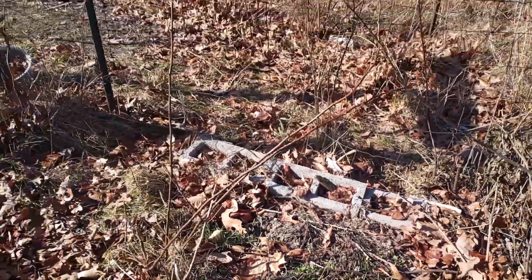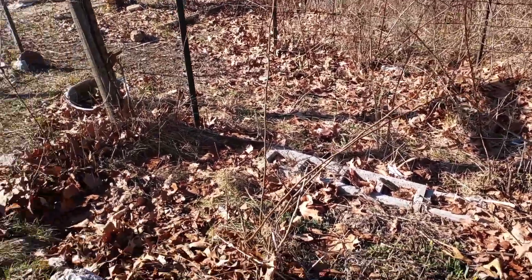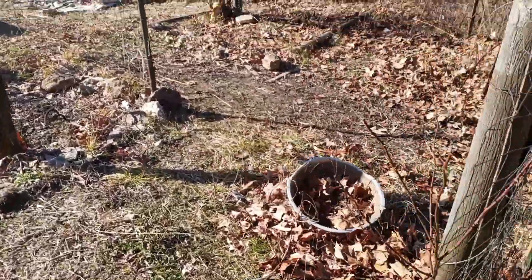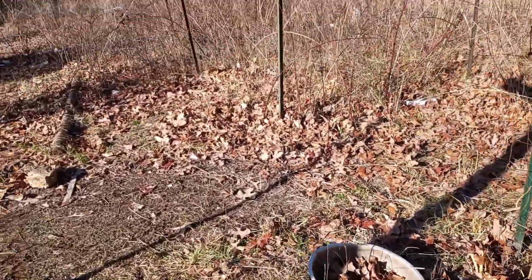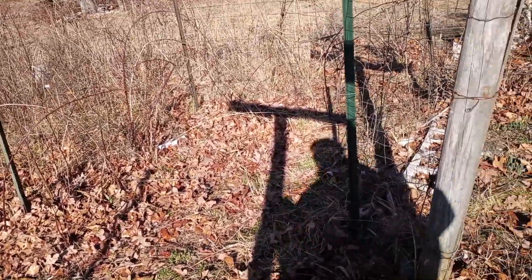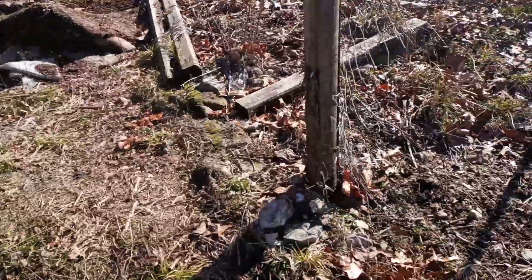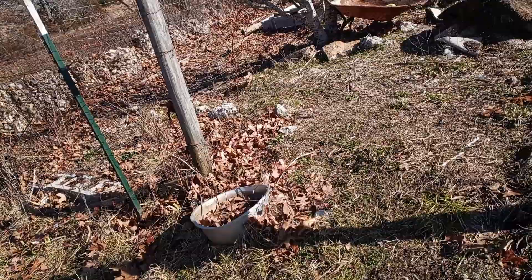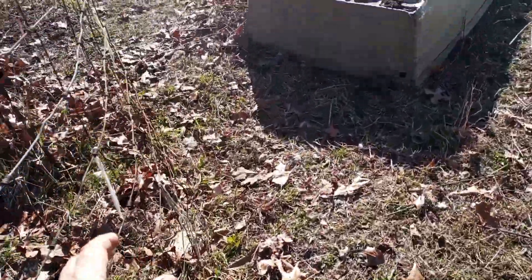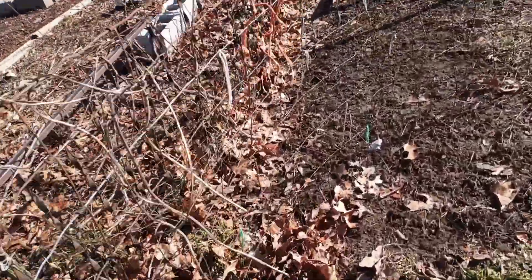I'd eventually like to get the whole garden fenced off, but you do what you can with what you got. Since I eliminated the area in front of the garage, I decided to use that fencing to fence this off. Eventually I'd like to have a gate of some sort right there. I still need to drive another post here and then cut this off.